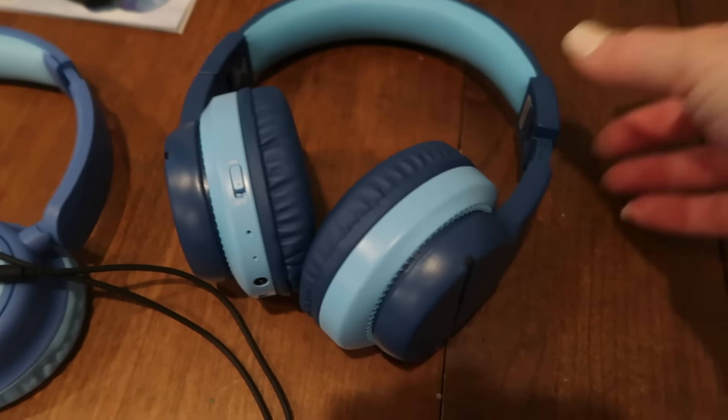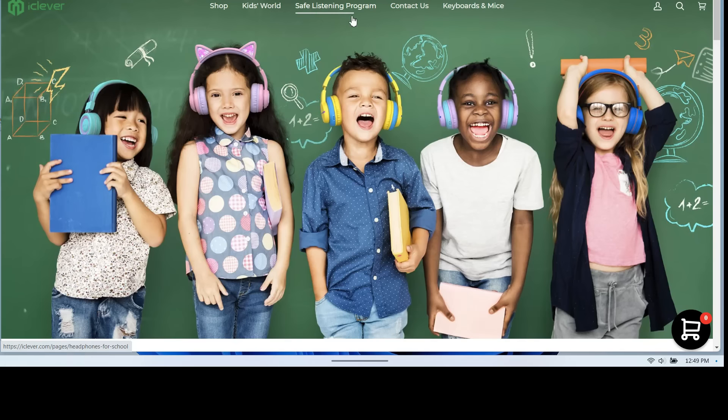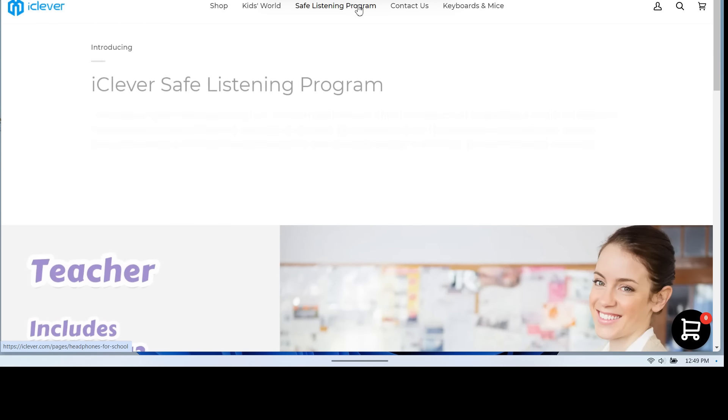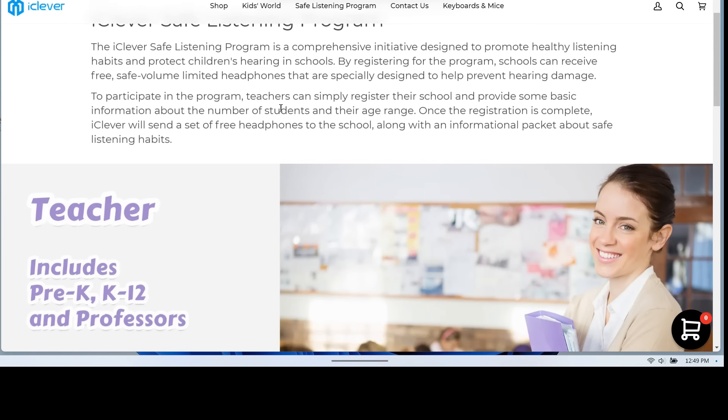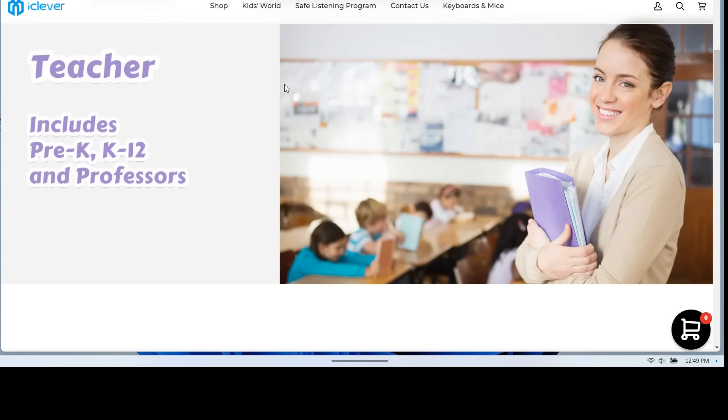Right now iClever is offering some coupon deals on Amazon, so click the link in the description box to get the best kids' headphones we've ever owned at a really great price. In the description box below you'll find links to each pair of headphones. If you are a teacher or know a teacher, be sure to share this with them because iClever offers a safe listening program where they provide free headphones to schools — there's a link in the description box to apply. Thanks to iClever for sponsoring today's video.